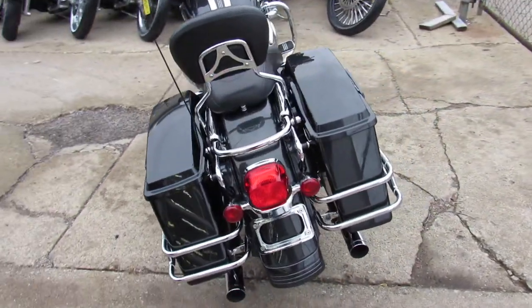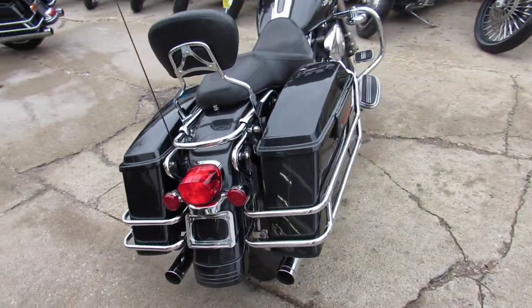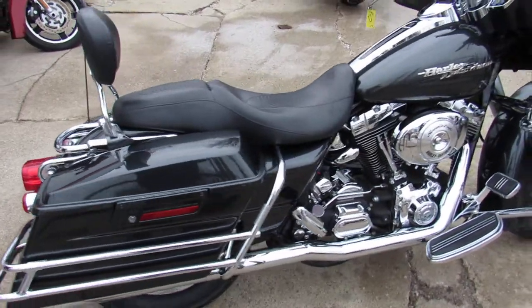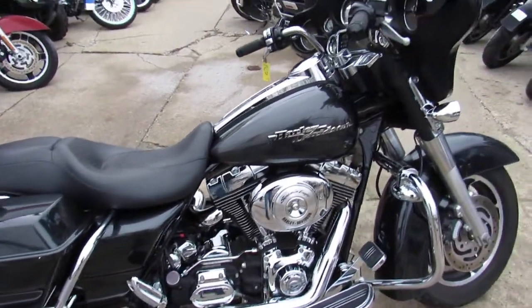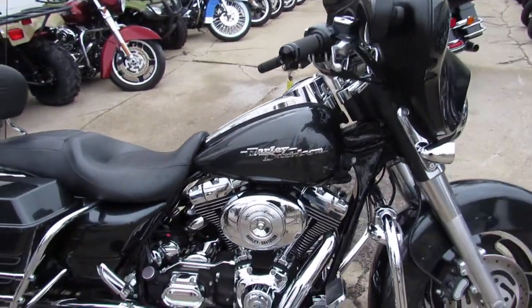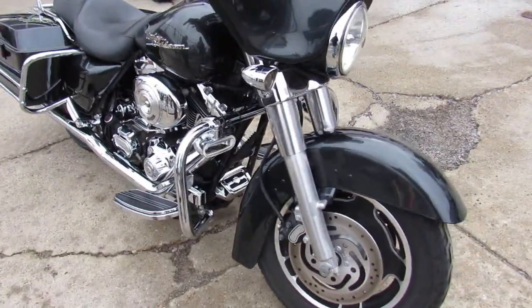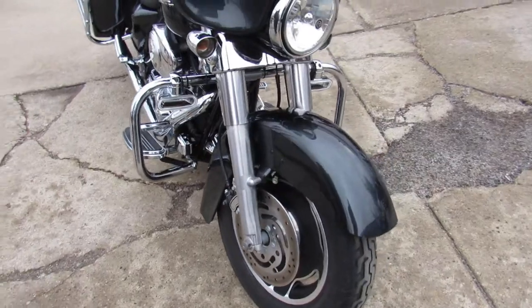This one here is a 2006. Comes in the Gun Metal Gray, one of the more popular colors. It's one of the best ones ever built, I think, as far as color goes. The Screaming Eagle Air Cleaner. Vance and Heinz Exhaust make this Street Glide sound as cool as the Woods Guy's — just been serviced here at the dealership.